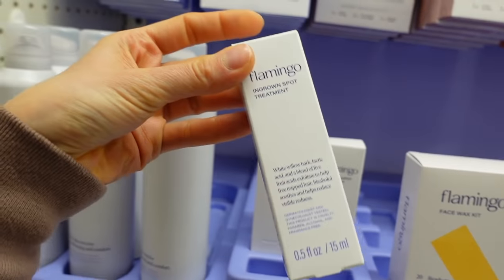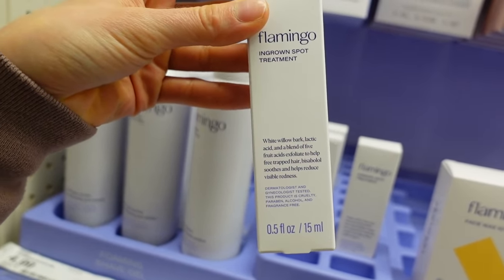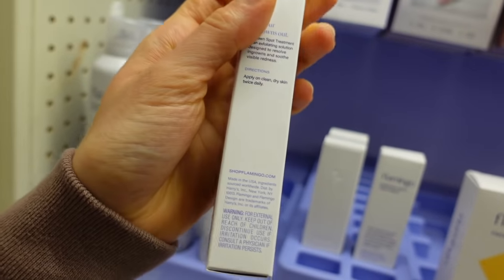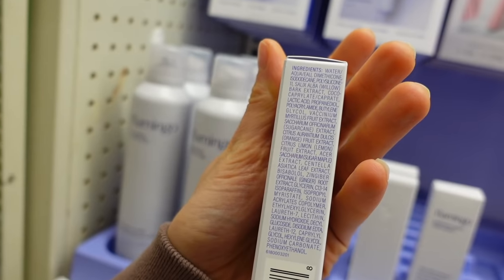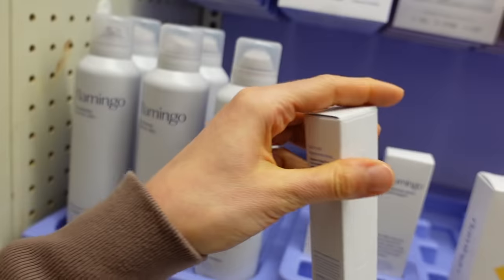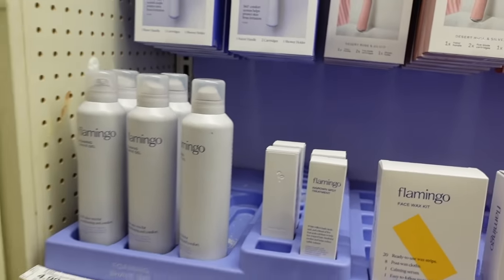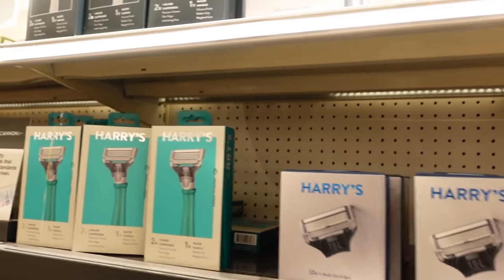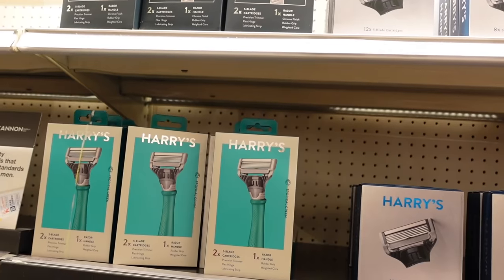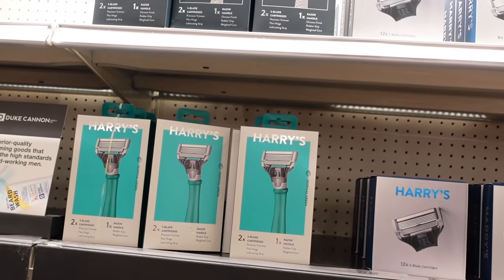Flamingo ingrown spot treatment has lactic acid. Willow bark is anti-inflammatory but it's not the same as salicylic acid. This just looks like a little overpriced moisturizer. And here are the Harry's razors — they have quite the selection. Comment below if you have used Harry's razors.